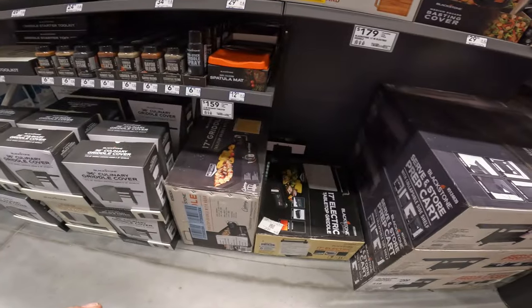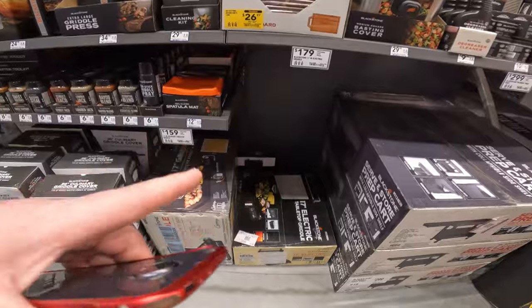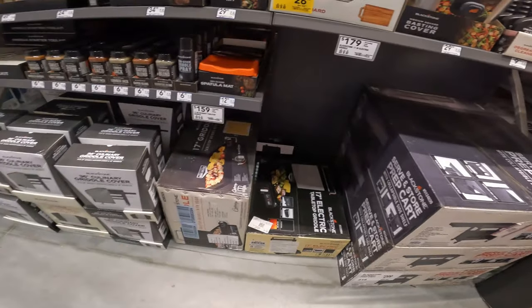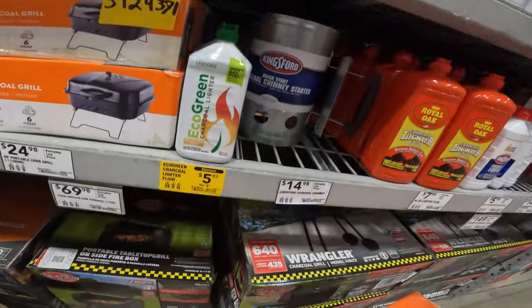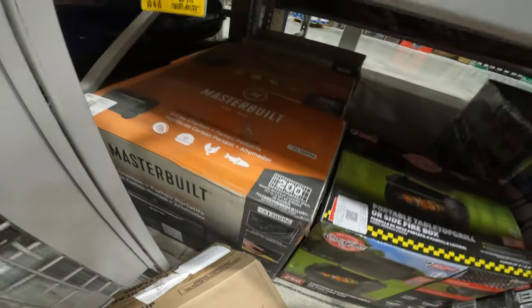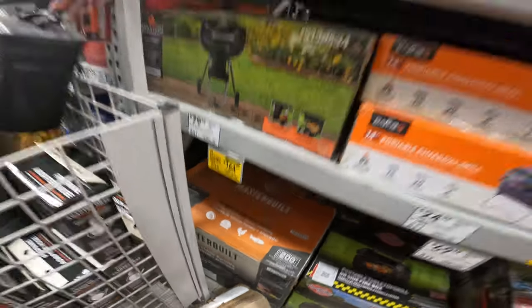We do have the 17-inch electric griddle — $159, or $179 if you want the glass top. Not on clearance yet, but we're going to keep an eye out because I want it on clearance. I'm cheap. Eco green charcoal lighter fluid, $8 down to $5. This is the Masterbuilt portable charcoal smoker, $219 to $164, item 5120996.